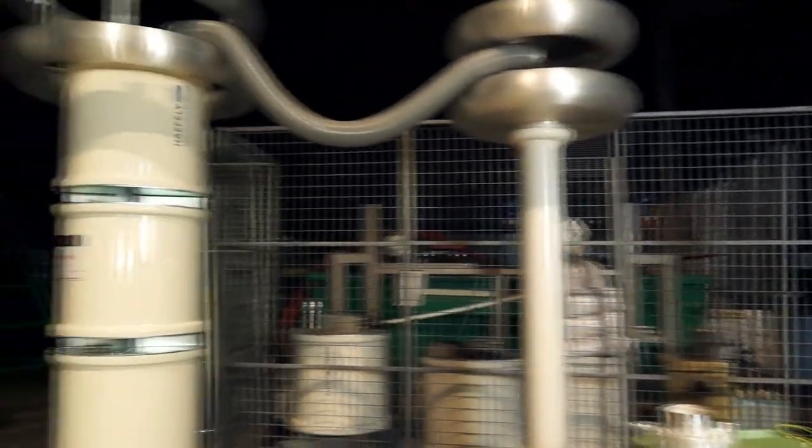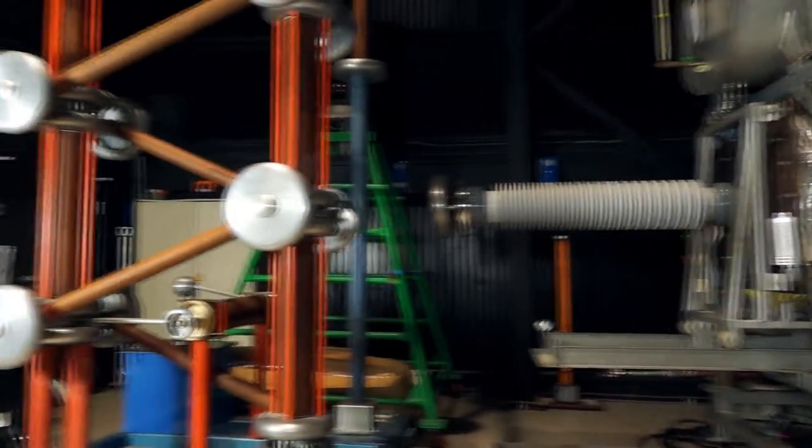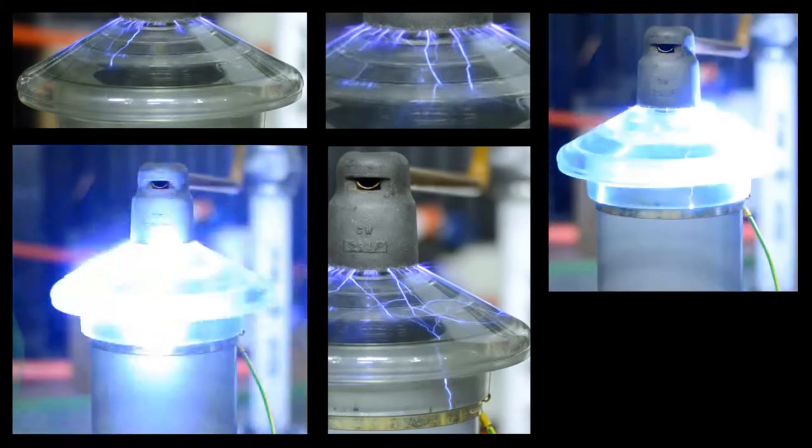The Tony Davis High Voltage Laboratory is addressing this challenge through its research and commercial testing activities. One of our main themes of work is concerned with developing the understanding of the processes that cause electrical equipment to fail. With this knowledge, we are developing new techniques to monitor and assess the condition of in-service high-voltage plant, with the aim of identifying developing faults before it's too late.